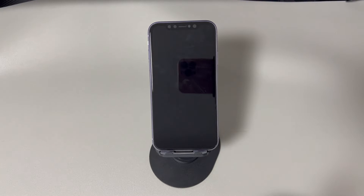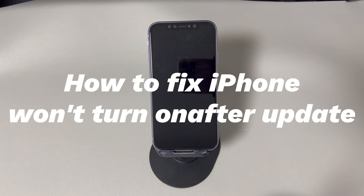Hey guys, welcome to CoraRadar, your one-stop shop for tips and tricks in the digital world.